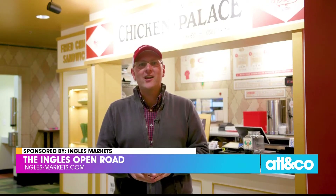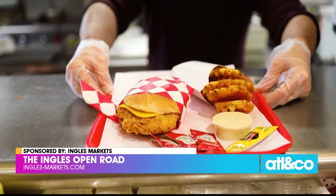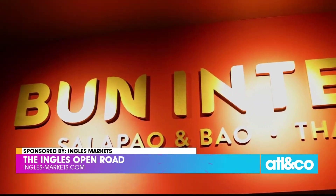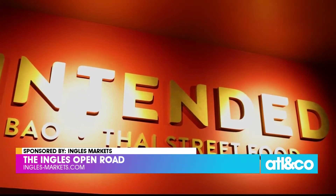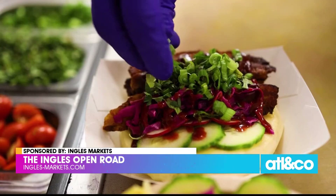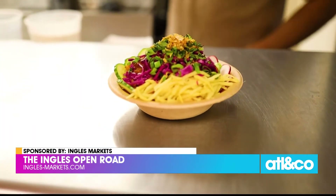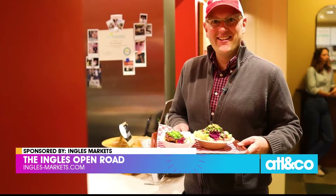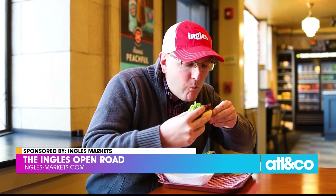There's Buxton Chicken Palace, an offshoot of Buxton Hall Barbecue that puts the famous chicken sandwich squarely at center stage — and it's amazing. Then there's Bun Intended, featuring award-winning Thai street food cuisine with innovative flavors and colorful dishes on homemade steamed buns. Organic ingredients plus locally sourced protein equals pure yummy.